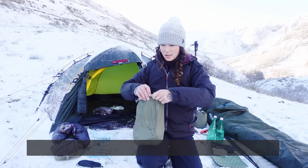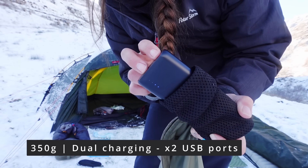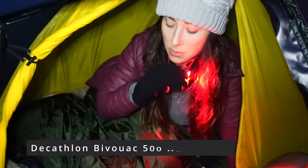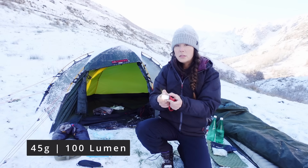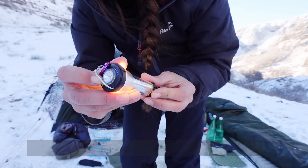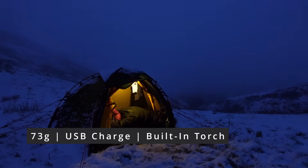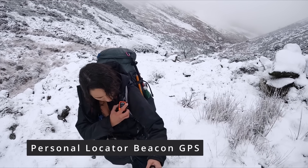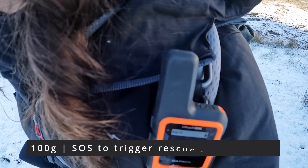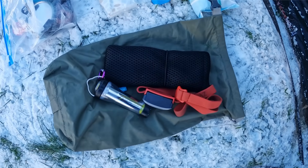This is my electronics bag. I've got an Anker PowerCore power bank which charges all of my things for three days generally — really cool. My little head torch from Decathlon with a red light and two settings of white light. My tent light which I love — this is a Goal Zero Lighthouse Micro — it makes the tent feel so cozy. I also use a personal locator beacon, the Garmin inReach Mini — I'd consider this an essential piece of kit if you're going out away from reception in the mountains.